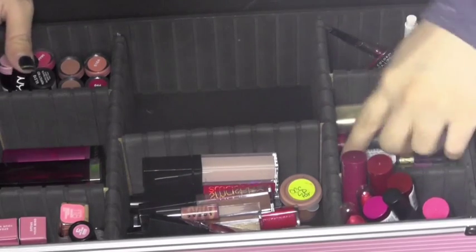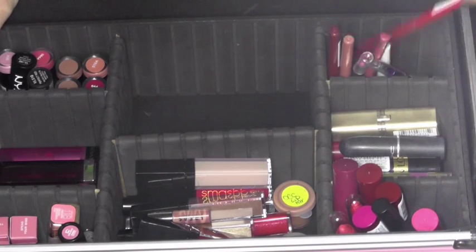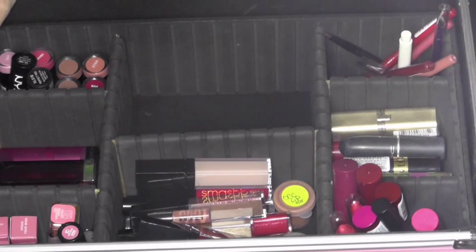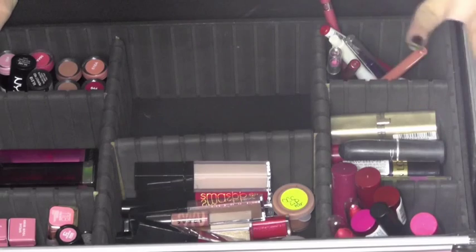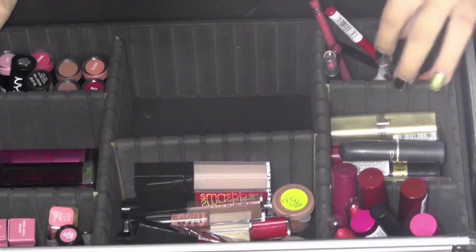Here I have some lip liners — whether they're MAC, Revlon, or Rimmel. Just a variety. That's all in here, and then I have a bunch of lip brushes and stuff like that in here sometimes.